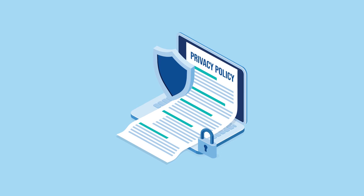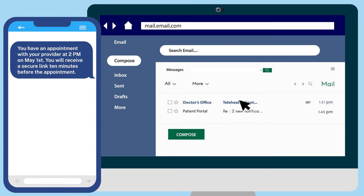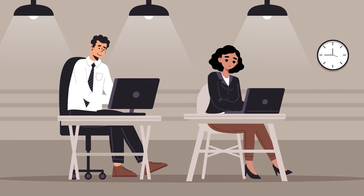Ask your health care provider about their policy on keeping your data private and secure. Only participate in a telehealth session that requires you to log in with a password or use a secure link sent to you before your appointment. You can also take steps to reduce your privacy risks.